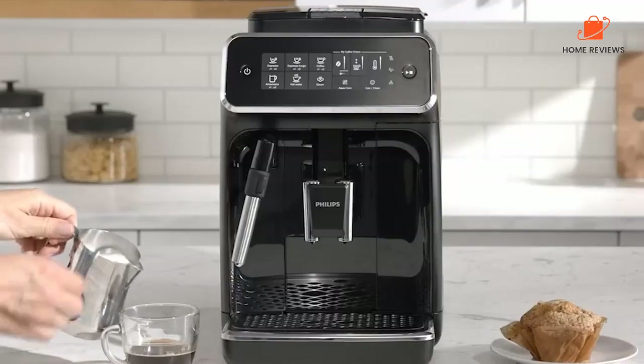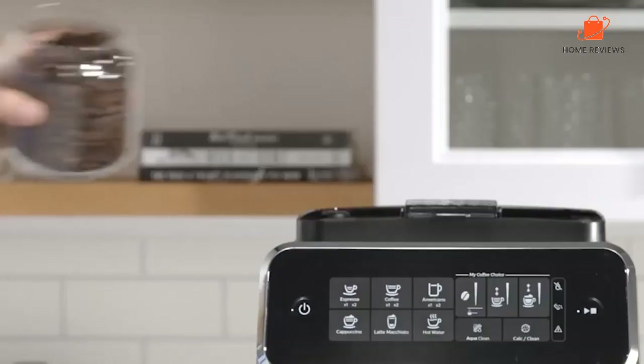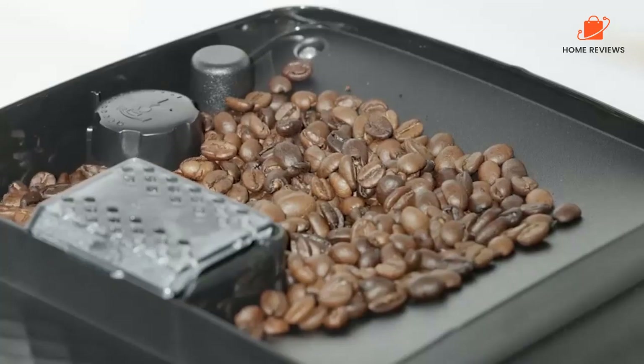Reasons to buy: intuitive touchscreen for automatic grinding, brewing, and frothing; built-in grinder. Reasons to avoid: in our test, drinks were not as hot as those from other machines.